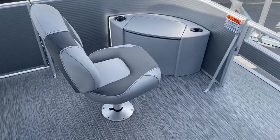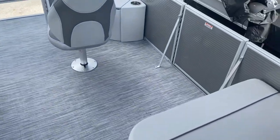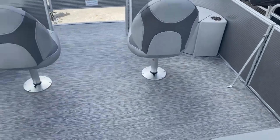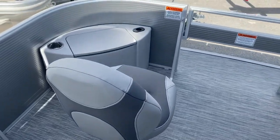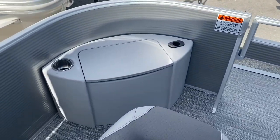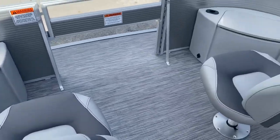Upgraded fishing seats in the bow — these are fully removable, so if you want to just open up the entire bow of the boat, you can. One of the few models we have with dual gates on the sides, so you can get in and out of the boat from either side. That is your second live well there. You have two standard live wells in this boat, one in the front and one in the rear.